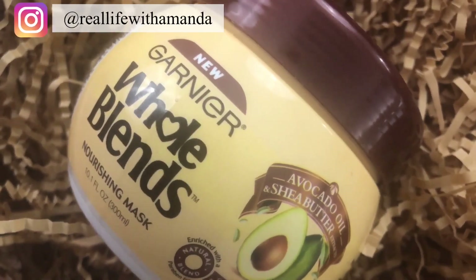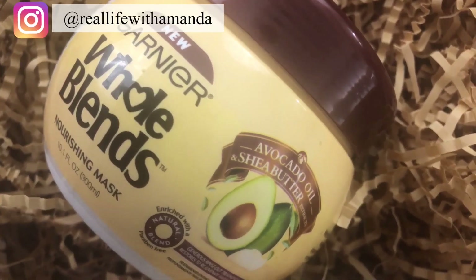My favorite moisturizing deep conditioner is this hair mask from Garnier — their avocado oil and shea butter nourishing hair mask for very dry hair. This stuff smells absolutely incredible and makes my hair feel so amazing. It's a little on the pricey side for such a small container, but it's really effective if you have very dry hair. The packaging says to leave it in for three minutes, but I personally like to leave it in for 10 minutes with heat. My hair feels like a bed of clouds whenever I use this.